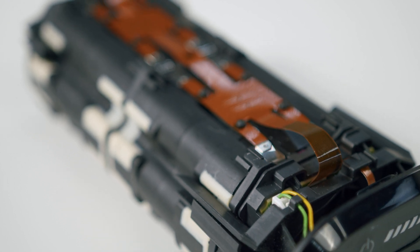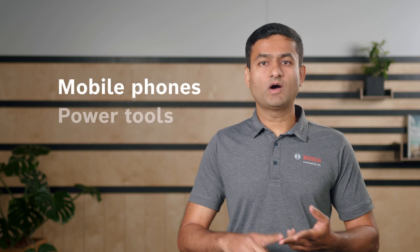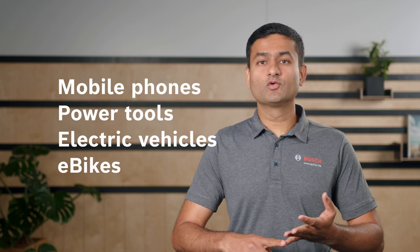The Lithium-Ion technology is very versatile and can be found in different applications from mobile phones, power tools, electric vehicles, and of course eBikes.